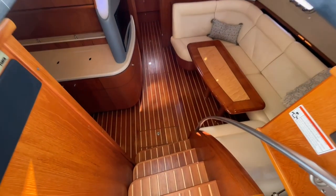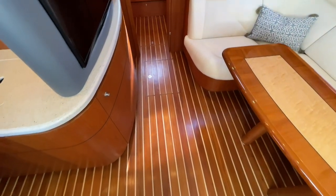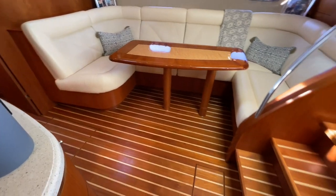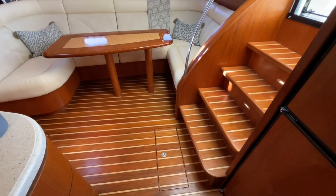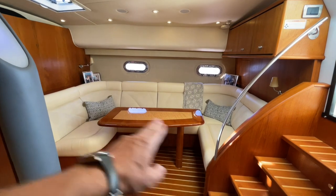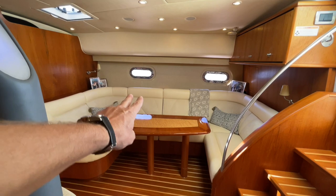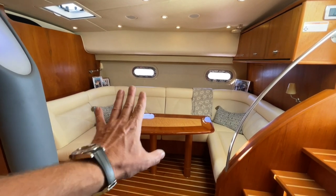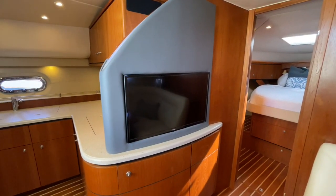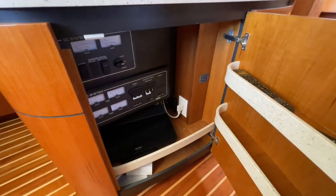Let's step down into the salon. The floor is in excellent shape — this is the Teak and Holly floor, a very famous floor that Tiara is known for. They've kind of gone away from it, but you can still order it as a special order option on a new boat. Here's our settee, with storage underneath most of the seats. This table here goes down and fills in to make a massive bed — it's an excellent place to hang out and watch the upgraded television. You also have a Bose sound system, generator controls, and an AC-DC panel here.